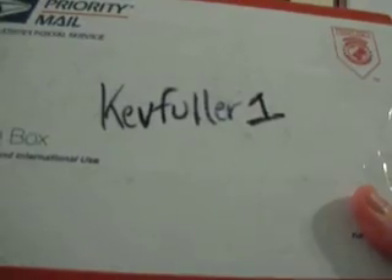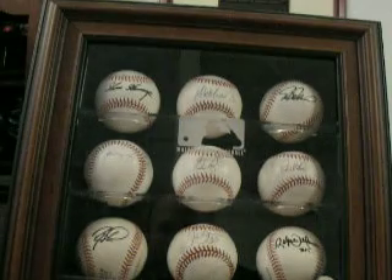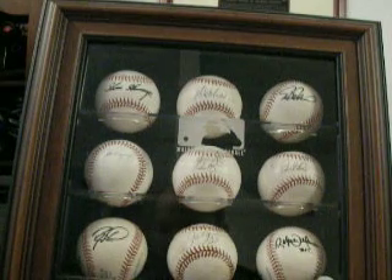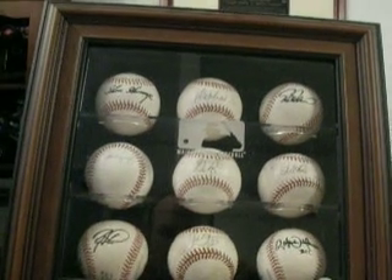Alright guys, I'm going to cut this short. I'm going to open Kevin's package on a separate video for everybody. Thanks for watching. Thank you, Cardboard Kid. Thank you, MrHobby77. And thank you, the Pack Ripper. Take care. Talk to you soon.